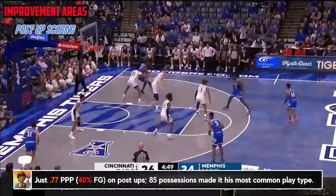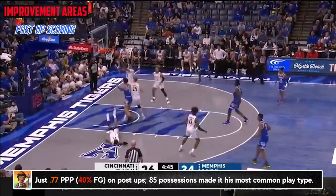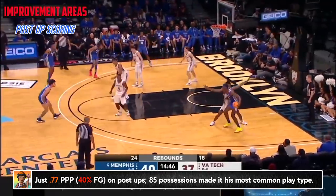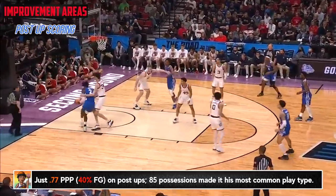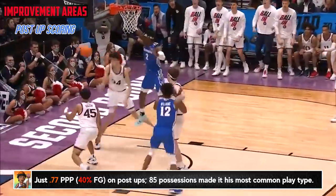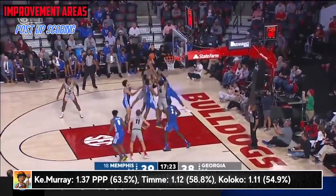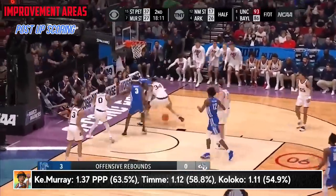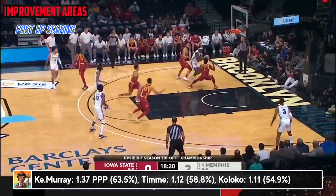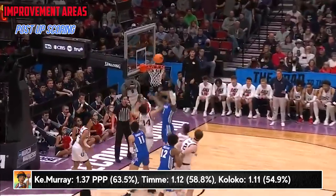Getting into some areas that Jalen Duren can or needs to improve: he struggled a bit as a scorer on post-ups, and I don't think he quite yet has the polished touch or moves to have this be his primary play type at the next level like it was at Memphis. I think the league will use him more appropriately early on as a play finisher, and try to better position him in the deep post on seals or duck-ins rather than some of those back-downs and mid-post reps. But as he grows, I think it can be an area he's used more often, especially considering the playmaking potential we've talked about him having there.